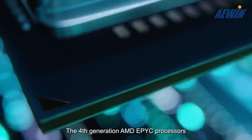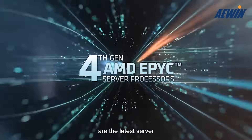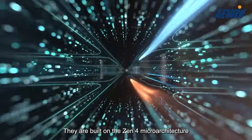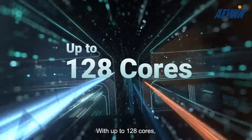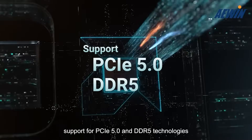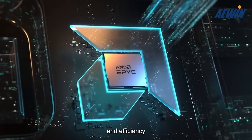The 4th generation AMD Epic processors, codenamed Genoa, are the latest server and data center processors from AMD. They are built on the Zen4 microarchitecture and utilize the advanced 5nm process technology. With up to 128 cores and support for PCIe 5 and DDR5 technologies, these processors offer exceptional performance and efficiency.